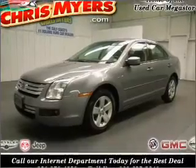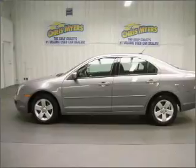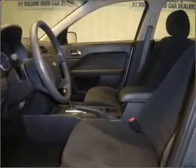Take a look at this 2007 Ford Fusion SE that just came into Chris Myers. This four-door sedan comes equipped with AM/FM stereo, CD player, and provides you with a sense of security with its safety features, including fog lights, child safety locks, and more.